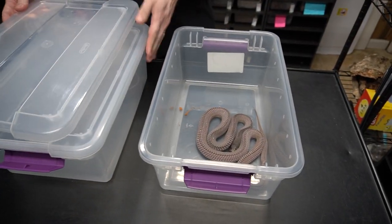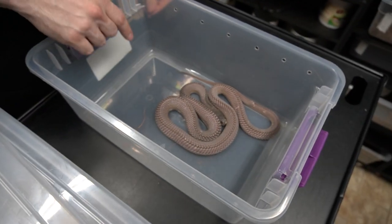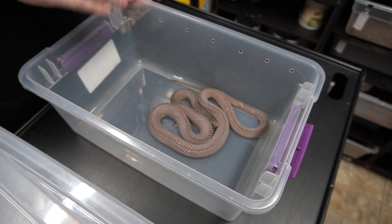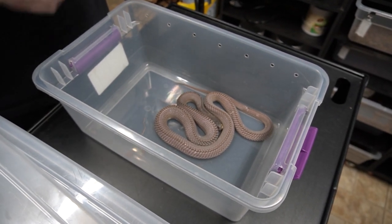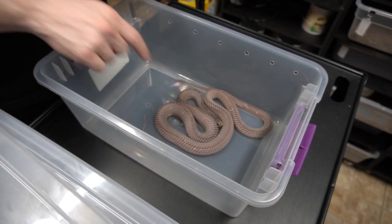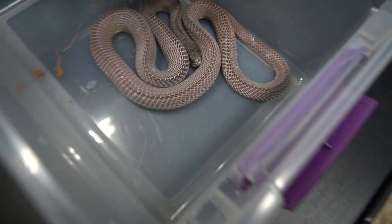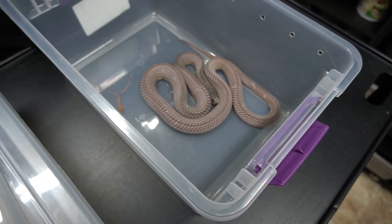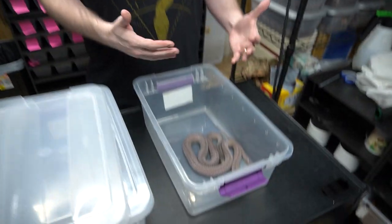Now we'll move on to forest file snakes — these are the Mehelya capensis. This one is actually wild caught. We brought in a collection, a group of them, a little more than a year ago. We've been building them up over this last year, trying to get their body condition better, because they come out of the wild a little beat up. They had wounds from being attacked by other animals — you can see the scars along the body that have healed over nicely. It isn't as thick as the captive-born Cape, but it has tripled in size since we got it.